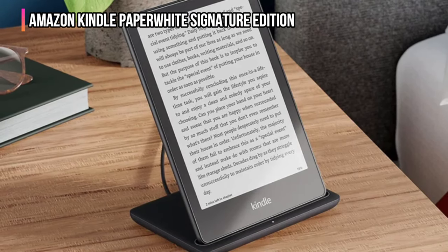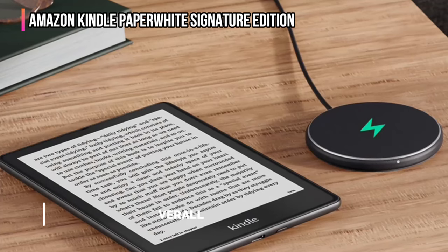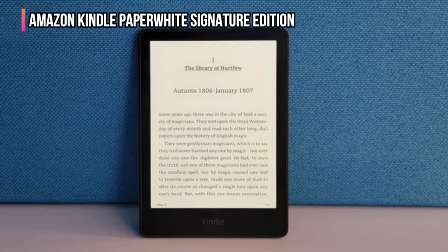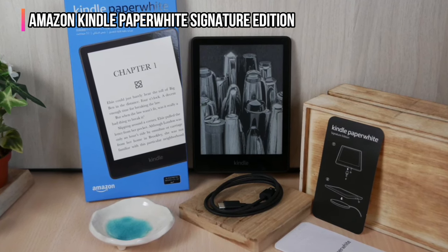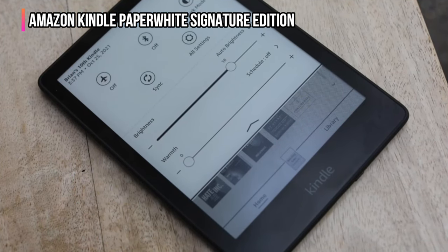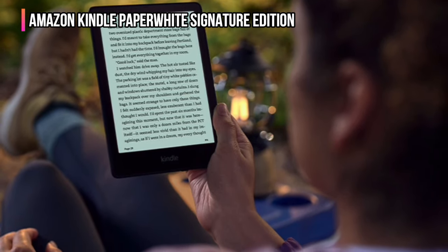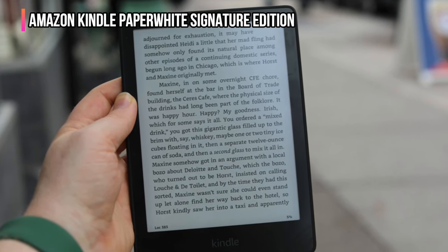The Amazon Kindle Paperwhite Signature Edition is a slightly more feature-packed edition of the popular Kindle Paperwhite e-reader. This version supports wireless charging using any Qi-compatible charger, or it can be charged via a wired USB Type-C connection. The display's brightness and contrast auto-adjust based on ambient light, but you can also manually adjust the brightness and color temperature to your preferences. This version of the Kindle is waterproof, and it can serve as an audio player for audiobooks or podcasts. Since there are no internal speakers, you'll need to pair it with wireless headphones or earbuds.